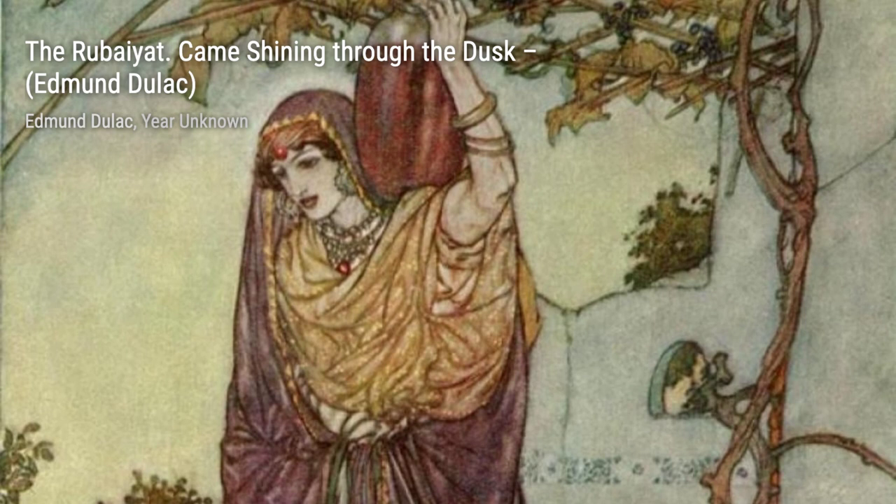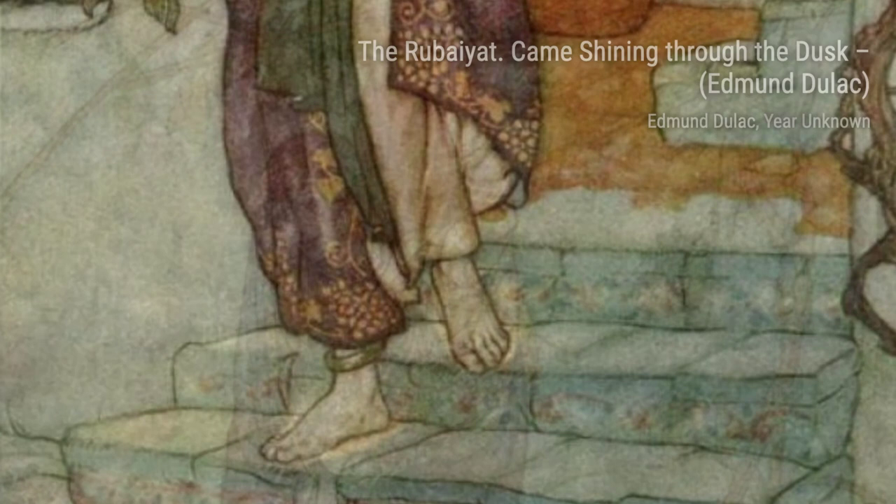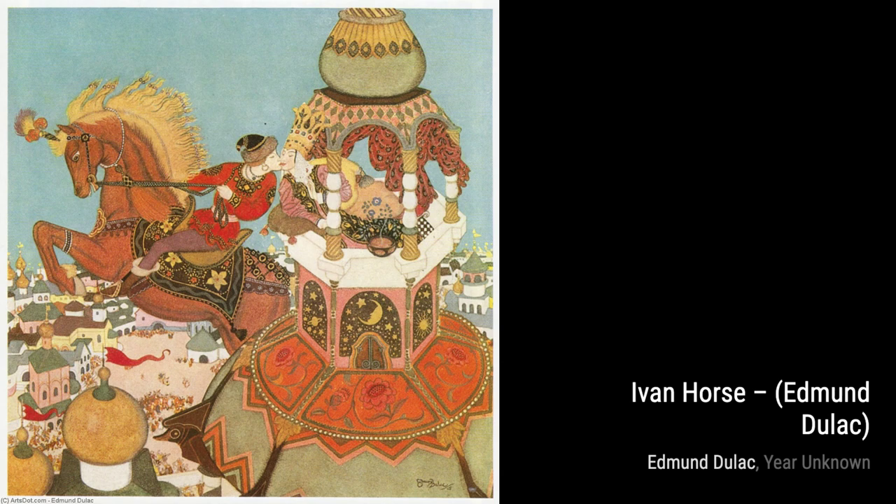The Rubaiyat: The Face of Wretched Man is another captivating piece by Duloc. The haunting expression on the man's face and the use of light and shadow evoke a sense of melancholy and introspection. In Sinbad the Sailor, Duloc once again takes us on a thrilling adventure. The dynamic composition and vibrant colors transport us to the high seas, making us feel the excitement and danger of Sinbad's journey.